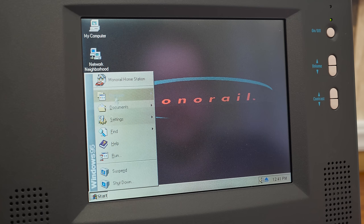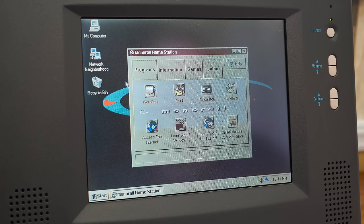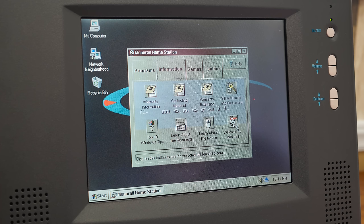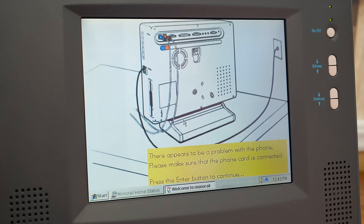The Monorail Home Station program also used to start up with Windows. Keeping in line with the idea this might be someone's first PC, it's a collection of shortcuts to commonly used programs, settings, tutorials, games, and website links. And hey look, there's Monorail Moe again — let's hear what he has to say.